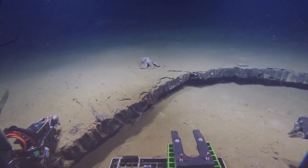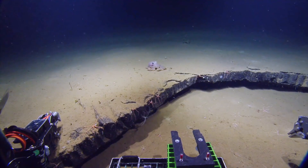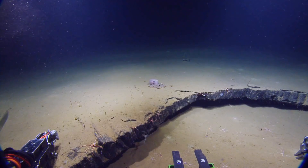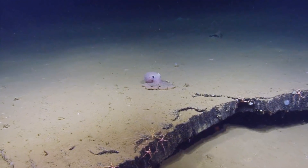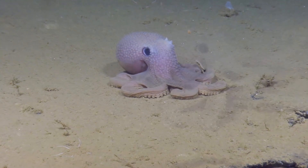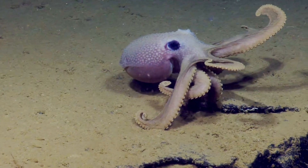Oh look, there's an octopus! Awesome — doing a little posturing for us. Oh, we're scaring it. It seems to have flattened itself onto the seafloor, like 'I'm just dirt, you can pass right over me.' It's polka-dotted — it's beautiful. Or she, or they. Well, it's coming towards us — brave little thing.